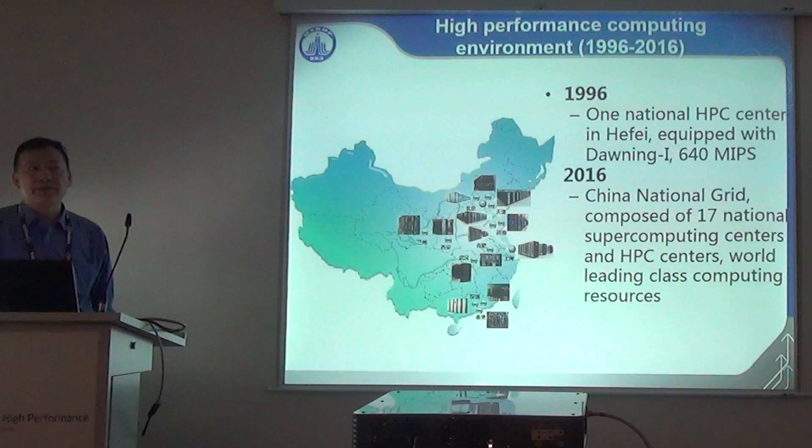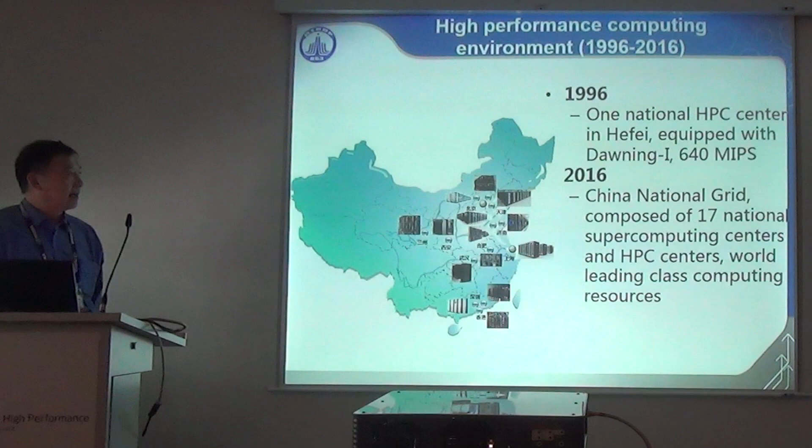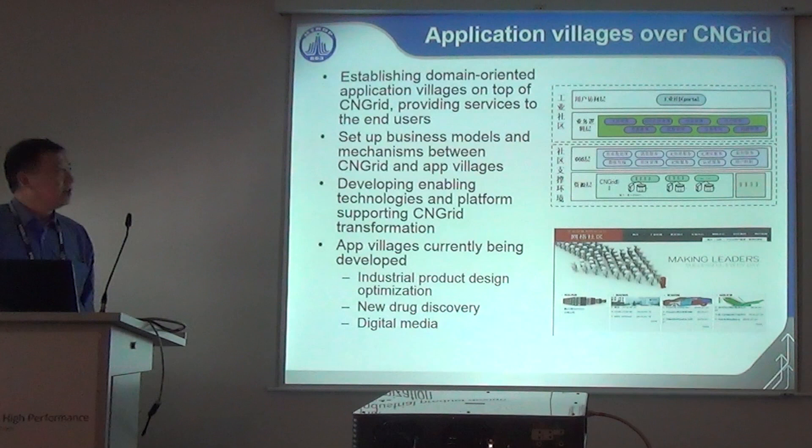For the national HPC environment: in 1996 we had only one national HPC center equipped with the Dawning 1, a 640 MIPS machine. In 2006 we had the China National Grid composed of 17 national supercomputing centers and HPC centers with world-leading supercomputing resources. We also emphasize application aspects and established domain-oriented application villages — communities to aggregate resources and applications for end users — on top of the same grid.